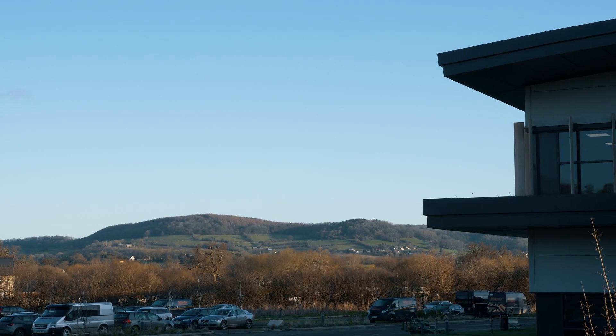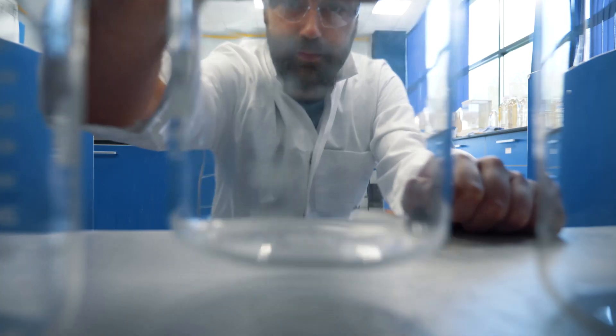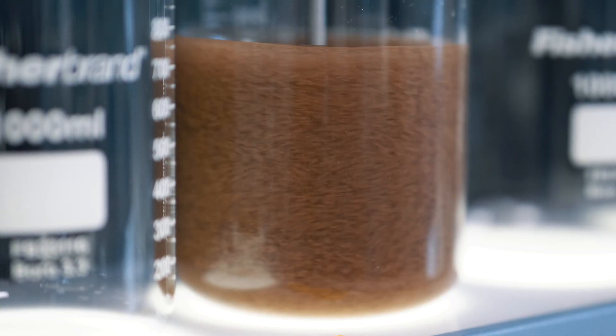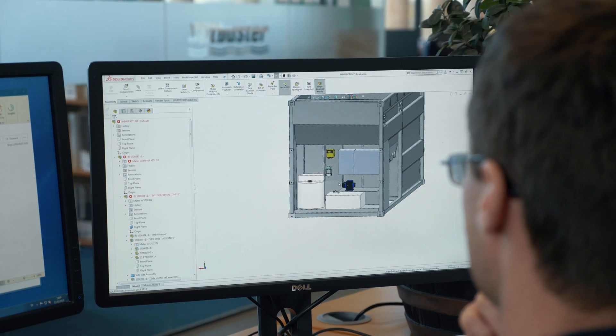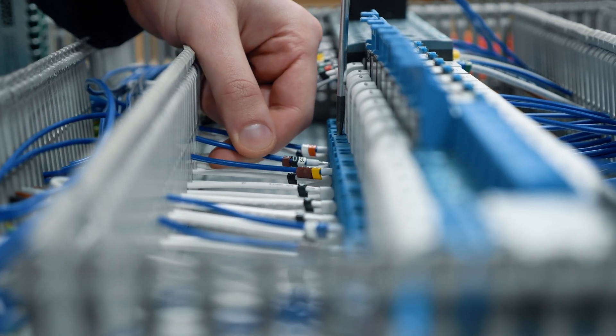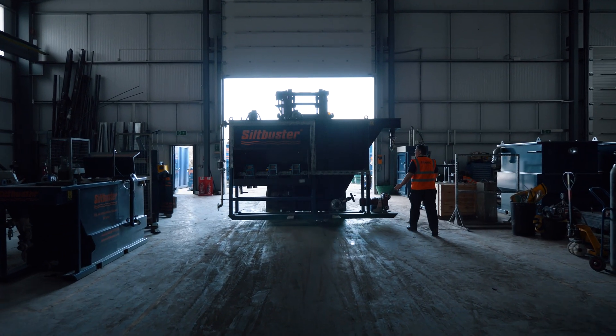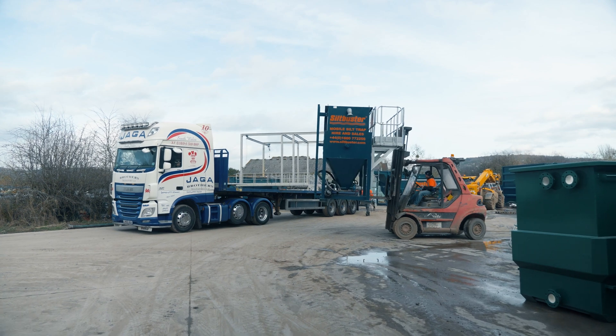From a purpose-built facility in Monmouth, we design, engineer and assemble all of our products. Using process and performance data gathered through lab and field trials, our team of highly skilled design engineers transform this into products and solutions for our customers. Our team of engineers assemble, test and maintain our fleet of water treatment equipment to ensure availability to meet with fluctuating industry demand.